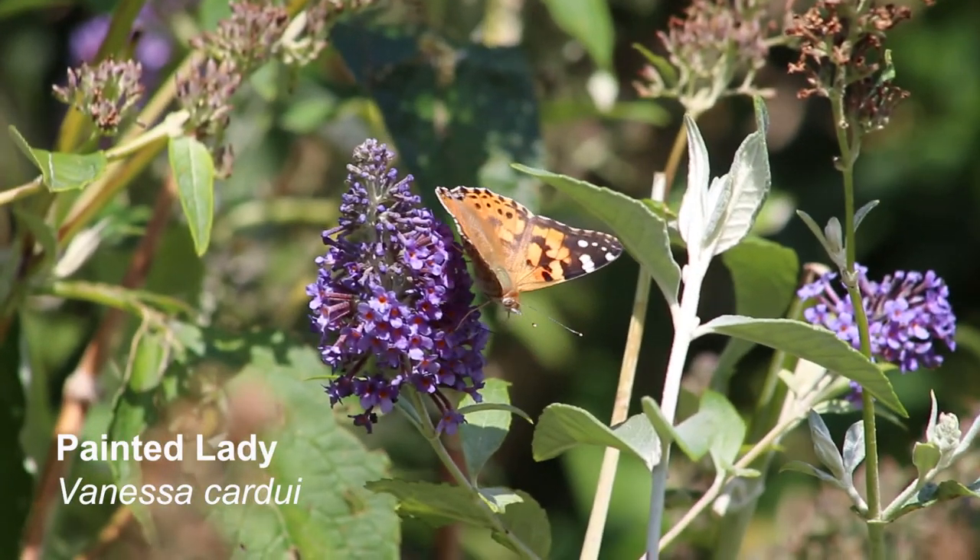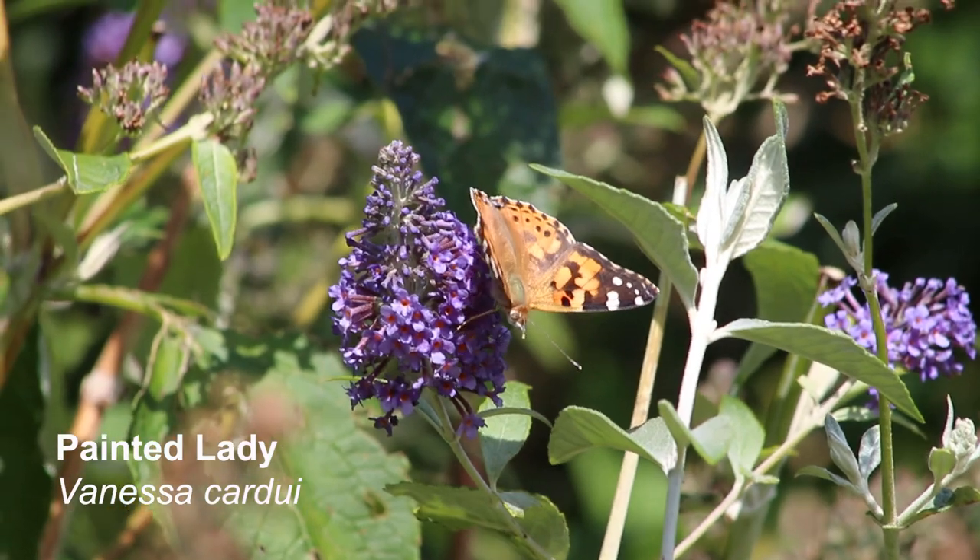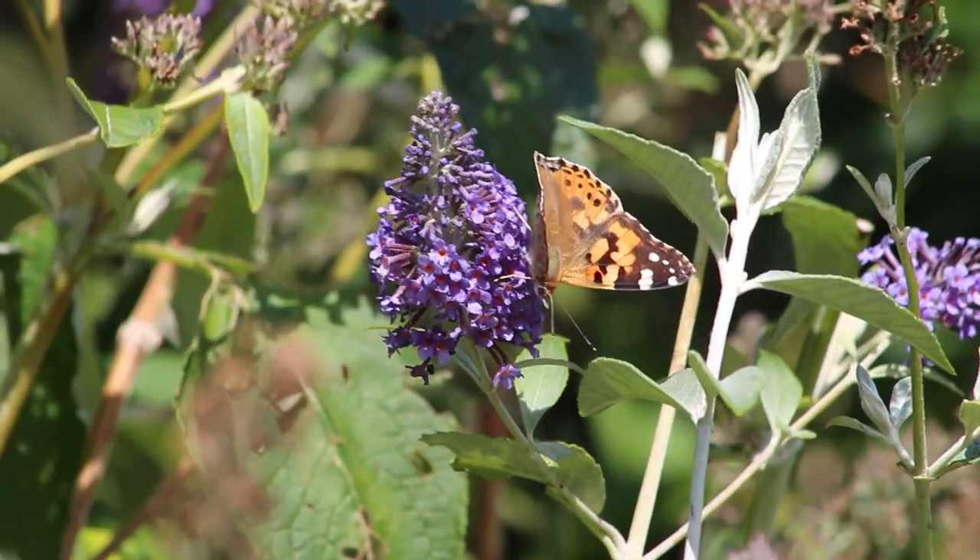This is a painted lady. The painted lady is the most widely distributed butterfly in the world.